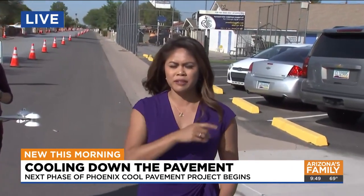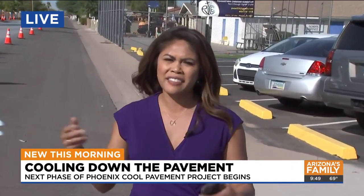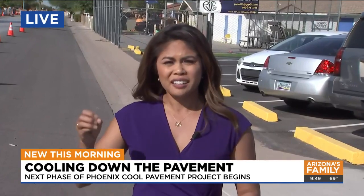This coating is a little bit different material than previous ones. It's a darker color, and that's because they were hearing complaints that the lighter coating was a little too bright. I will say I walked in one of the neighborhoods and you need sunglasses, because it definitely does its job and reflects the sun.